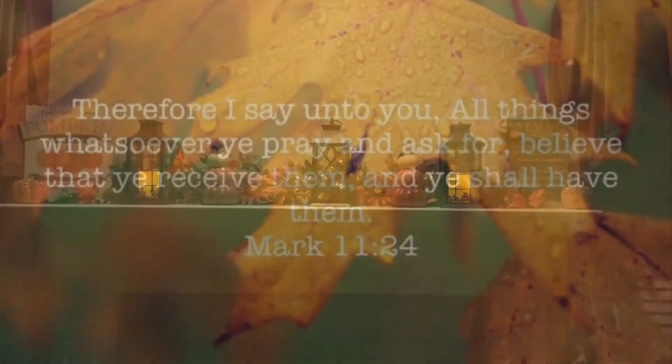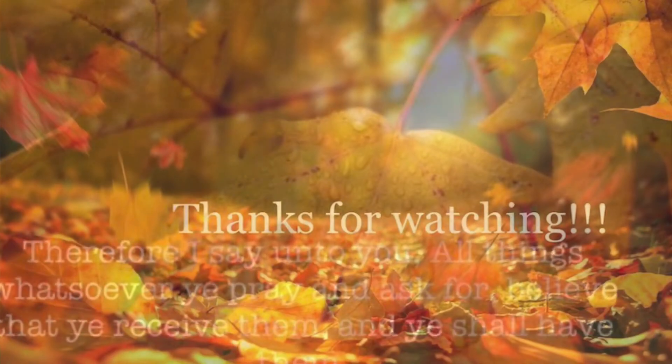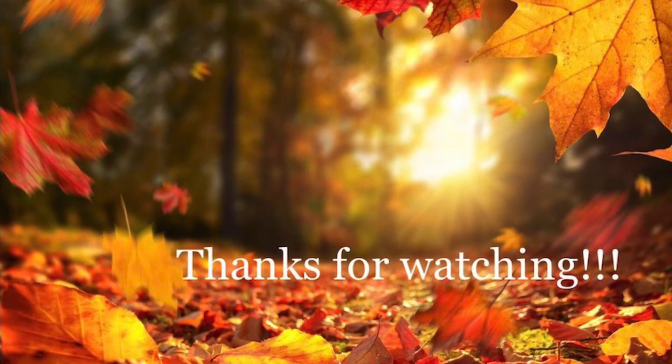Thanks so much for watching guys. I hope you all enjoyed this fall home decor tour. Leave a comment down below, hit the like button, please subscribe, and I will see you all in my next one. Bye guys!